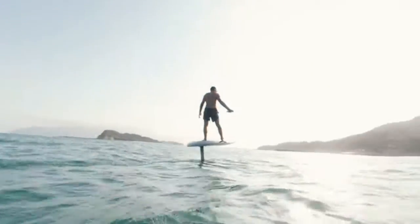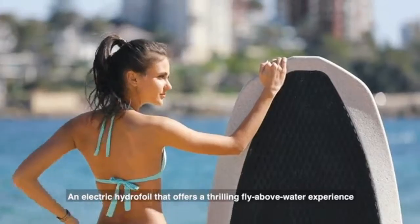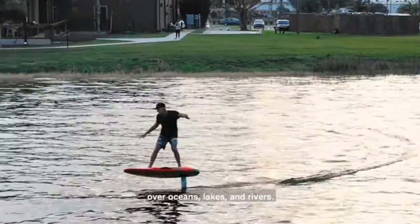Feel the sensation of flying. This is the Waydo Flyer 1, an electric hydrofoil offering a thrilling fly above water experience over oceans, lakes, and rivers.